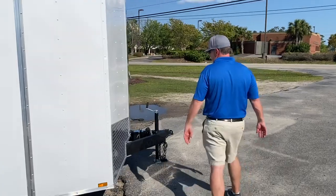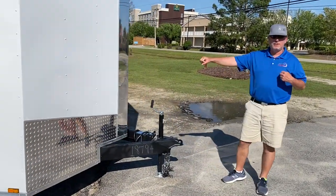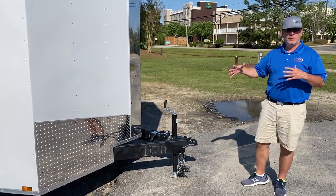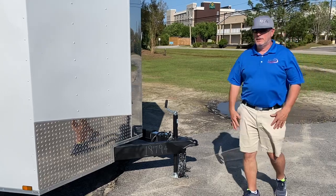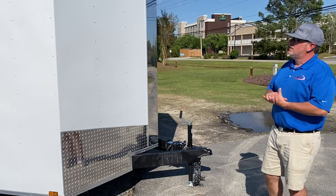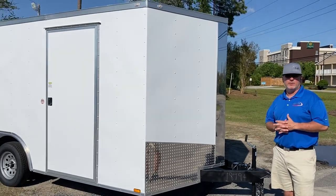This one has the breakaway box for emergency — if the trailer becomes disconnected from the truck, it locks the brakes down and stops the trailer before it goes crashing into something. This is the Spartan 8½ by 16 enclosed trailer here at Affordable Trailers.